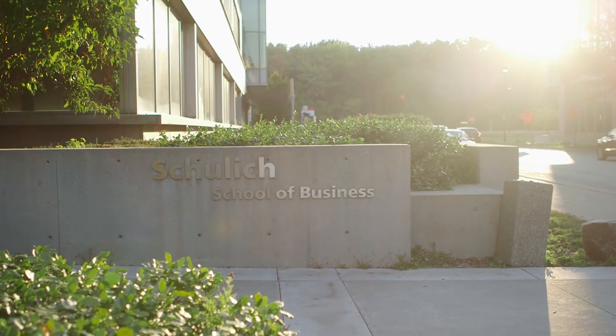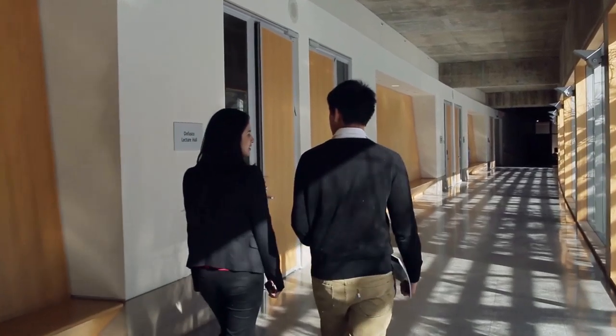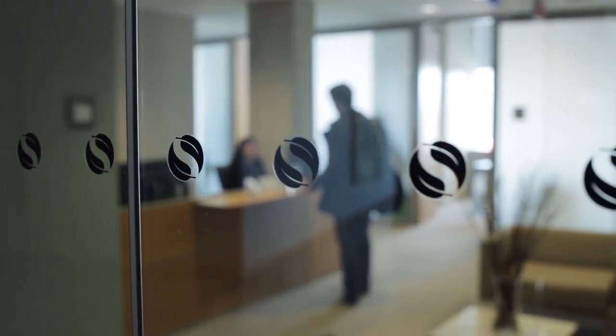Here we are at the Seymour Schulich Building, the home of the world-renowned Schulich School of Business. The Schulich Building is the home of all undergraduate BBA and IBBA students and graduate MBA, IMBA and specialized master's students.